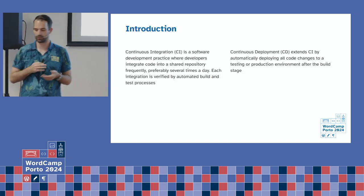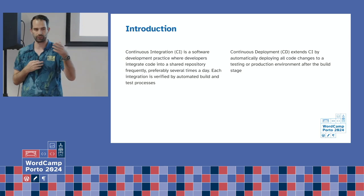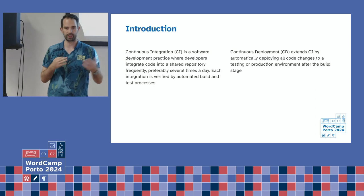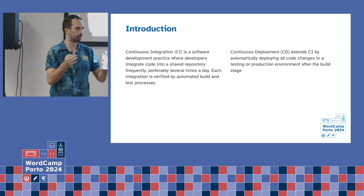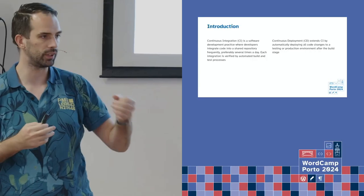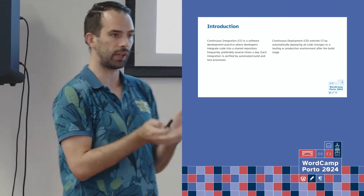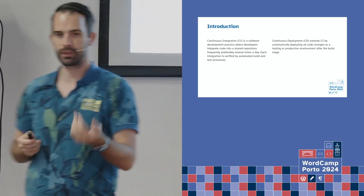Continuous integration is better development practices for how you can run your code. It means you build in a pipeline automatically, you do some testing — test if the code works. Based on whatever criteria you define — it can be unit tests only, integration tests, or whatever you want — the deployment is basically the next step. With deployment, you have a deployment step that automatically deploys to a sandbox environment, staging, or production, depending on the client and how you set it up.